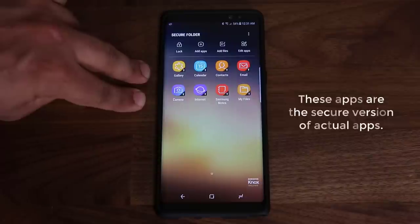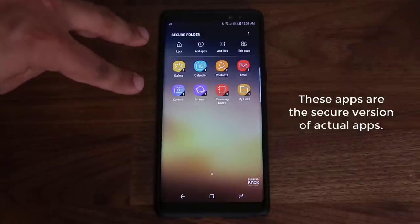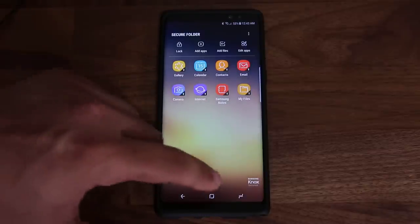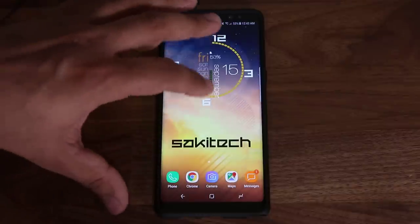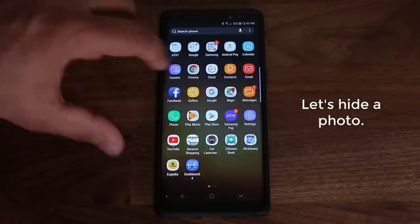Take a look at the apps here — the apps sitting here belong to the Secure Folder and they're only accessible by you as long as you know the pin number. Let me do a quick demonstration to show you how you can hide your files. As soon as you exit the Secure Folder it gets locked down, so everything in the Secure Folder is on lockdown.